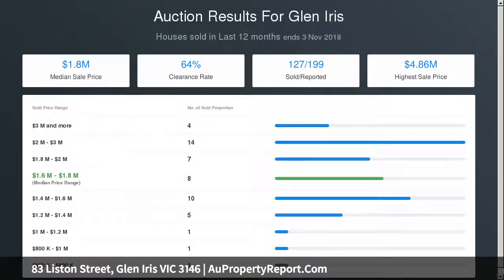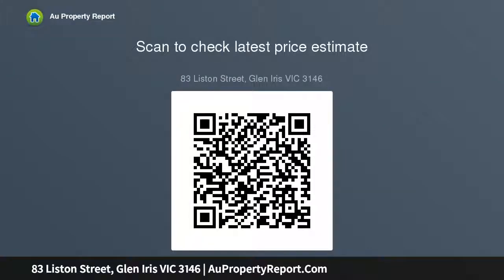The long entry hallway beckons you into a large sunlit design promising impressive quality and comfort, from the two living zones, guest powder room, Caesarstone bench tops, high ceilings, and hardwood polished floors, to the porcelain-tiled bathrooms and quality window furnishings.